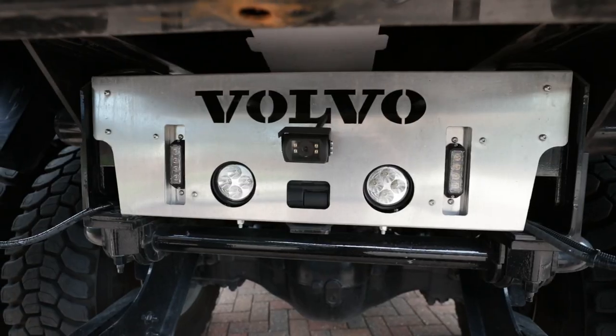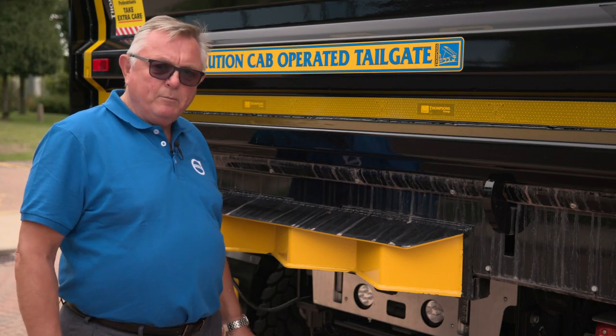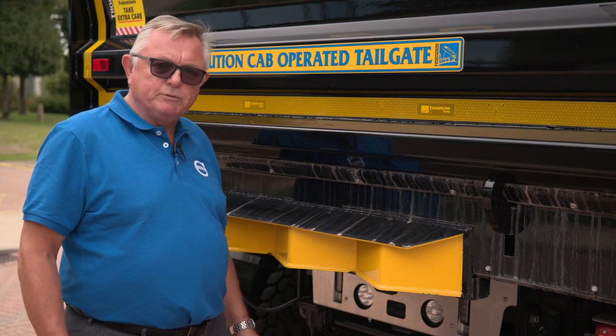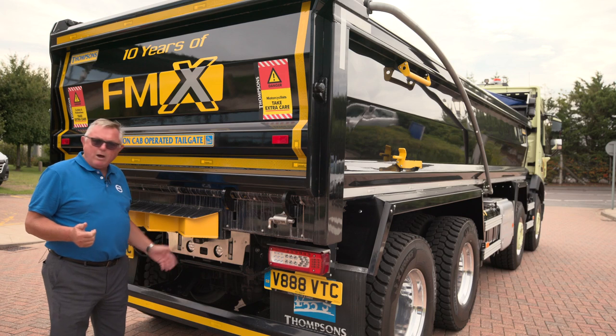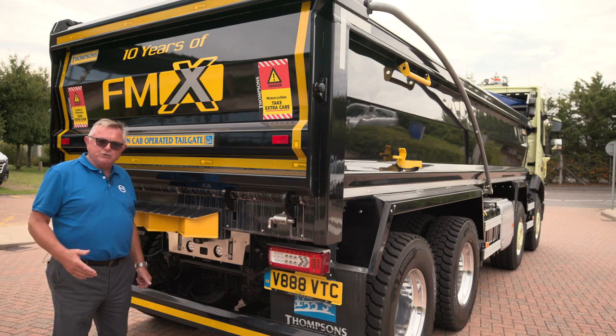Let's have a look around the back of the vehicle. This vehicle has standard rear tipper overhang, but we have many rear frame lengths to suit and adapt to customers' requirements, including tipper and drawbar configurations where we can fit all the additional equipment at the factory to suit the application.